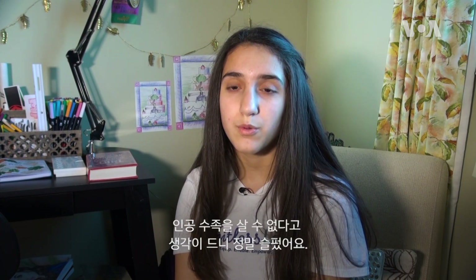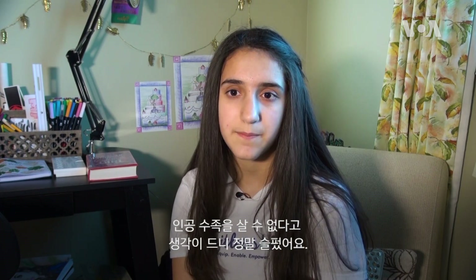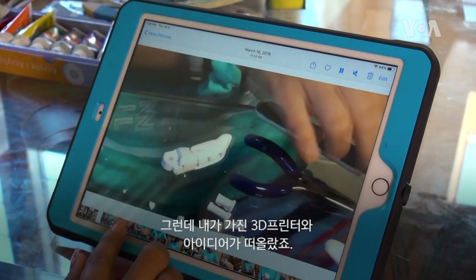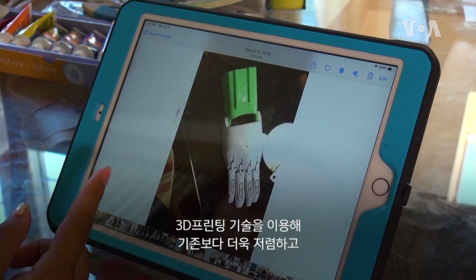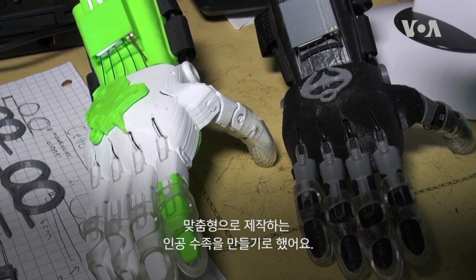That really made me sad because I was thinking about all the kids who live in war zones, who lost their limb and can't buy another limb because it's not available to them. So I had a 3D printer and I had this idea, so I decided to make 3D printed prosthetics that are a lot cheaper and they can be customized since they're 3D printed.